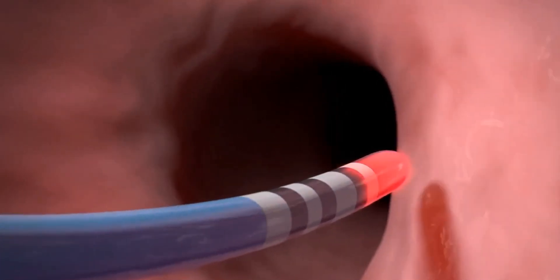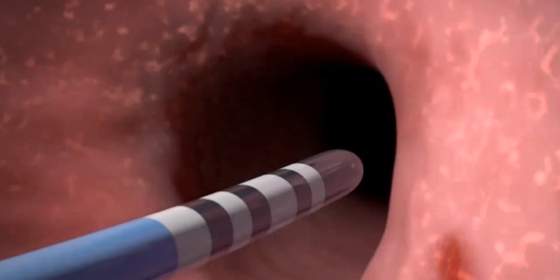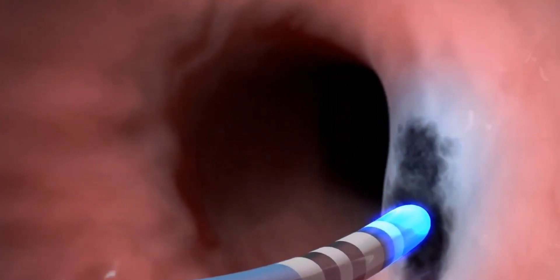This procedure, using these catheters, essentially burns — diathermy — or sometimes even freezes around this particular area to suppress them and reduce the burden of symptoms. So again, a short video focusing on what a pulmonary vein isolation procedure, or a PVI, or atrial fibrillation ablation procedure is.